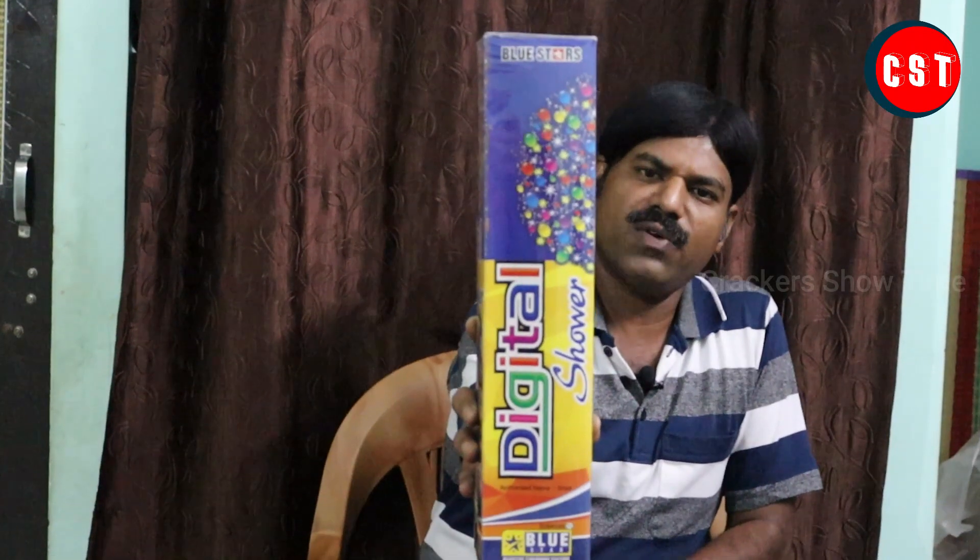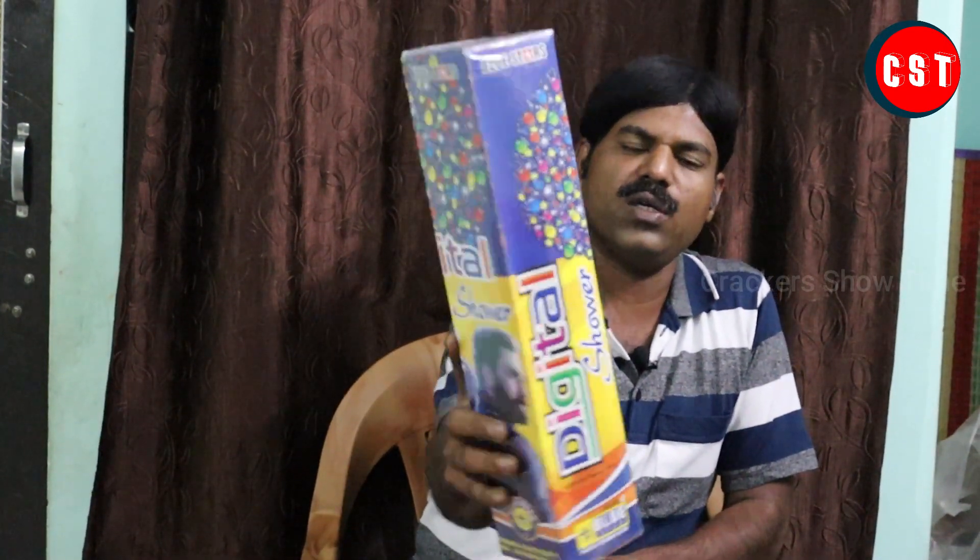Digital Shower — Blue Star Fire X is a digital shower. So, how do you find this function?